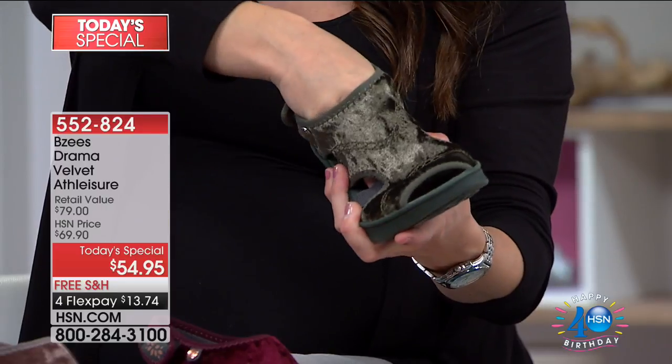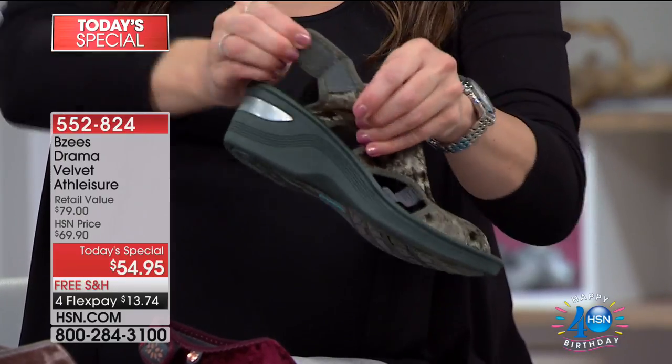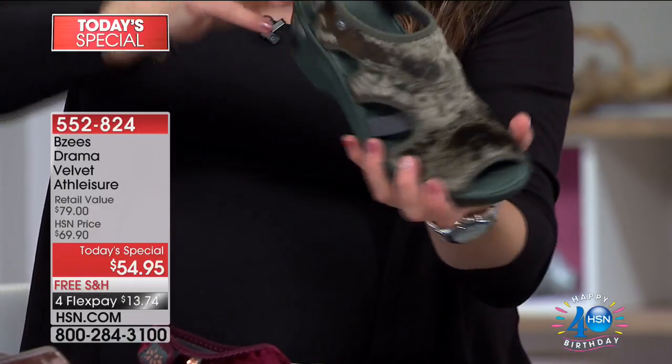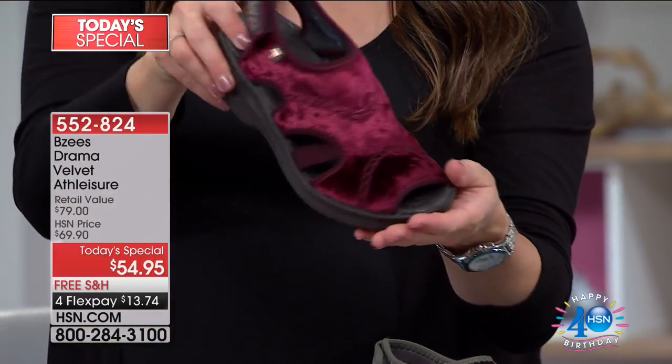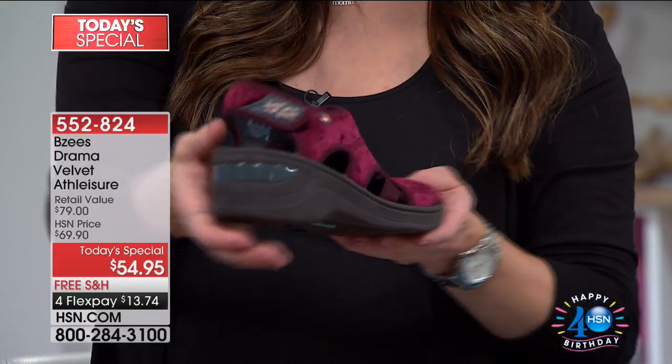It's so lightweight and so nice. It has two-way stretch — every BZ shoe does — meaning it stretches front to back and side to side, so it custom forms to your foot. Your next option is going to be the wine, also very popular. Medium and wide, whole and half sizes available.